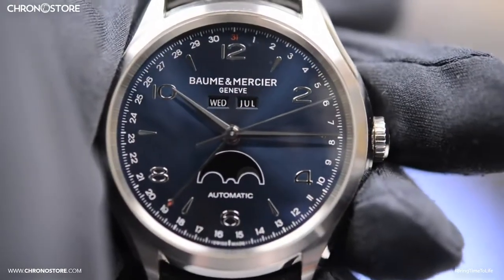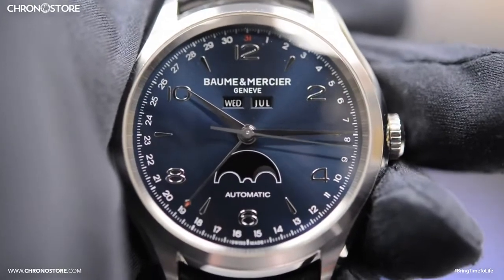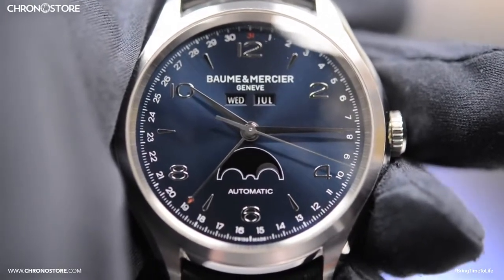Best of all, this Baume et Mercier Clifton men's watch is available now at Chronostore.com for $2,799 and comes with a 3-year Chronostore warranty.